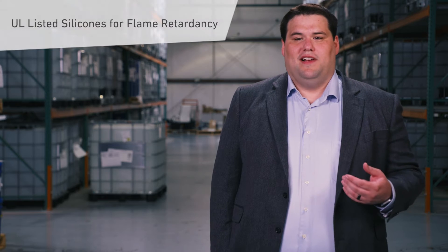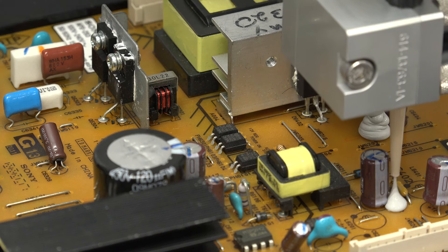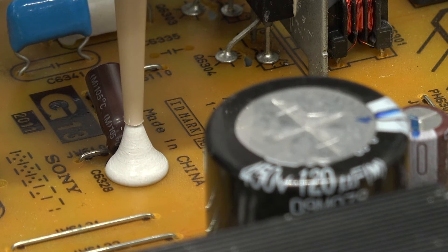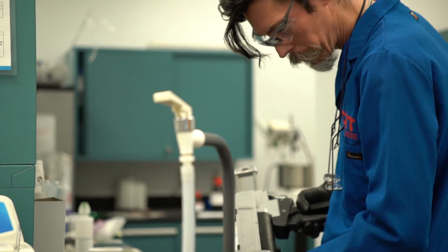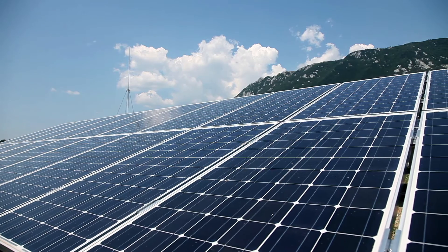CHT's portfolio has several products that are UL listed — Underwriters Laboratory. The UL listing gives customers confidence that these materials have been tested in independent laboratories and perform fantastically, whether outdoors or under flame conditions. You'll see CHT offering a variety of UL 94 V0 options as well as UL F1 outdoor ratings, which is fantastic for everything from automotive to solar to consumer electronics.